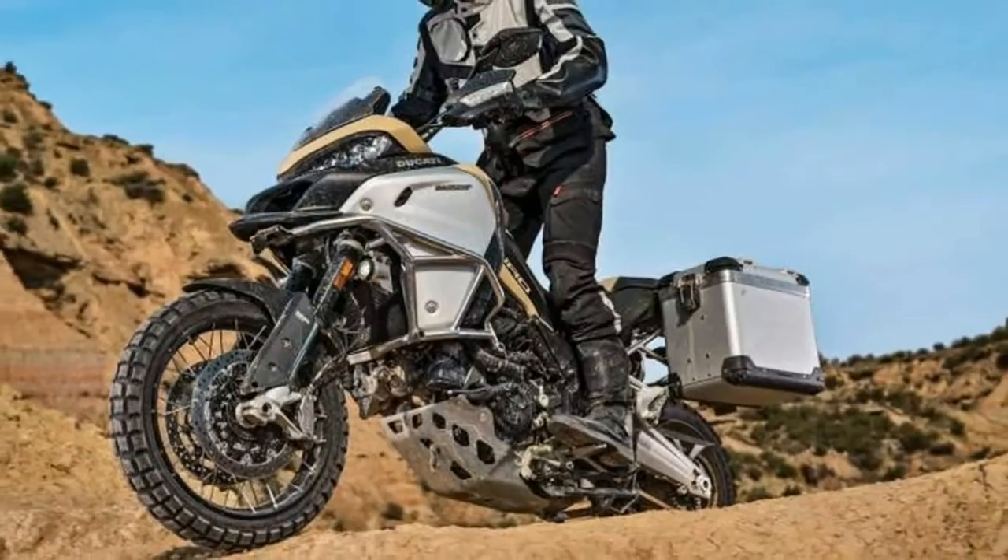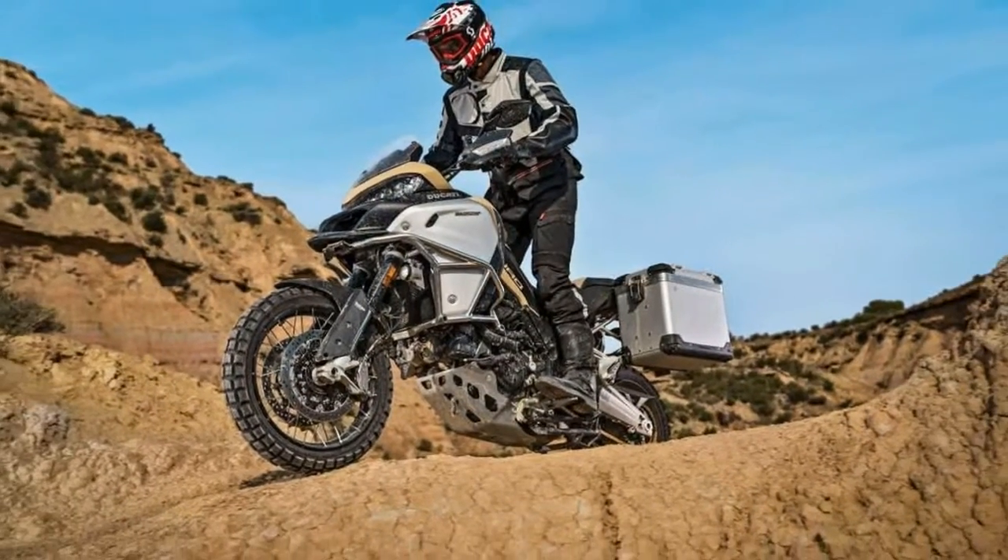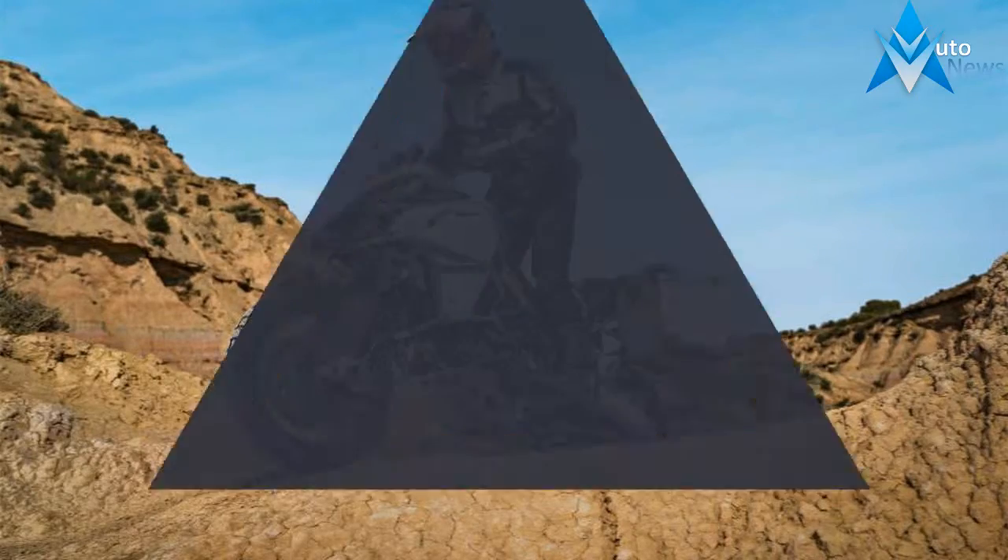New color scheme, tires developed for road and off-road use, accessories designed for the less-beaten track.